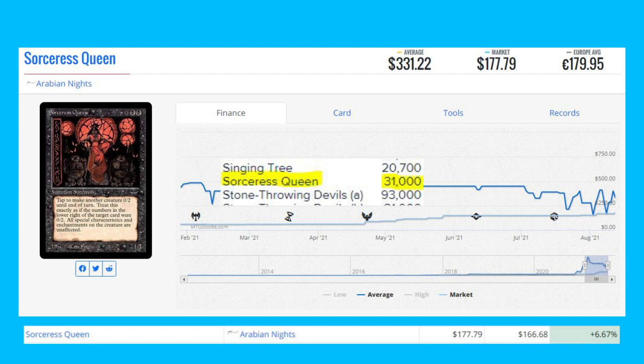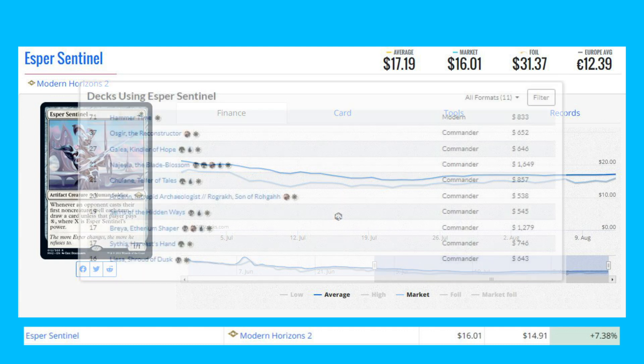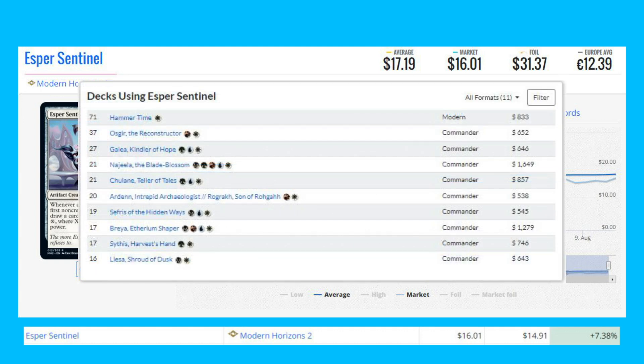Next is Esper Sentinel from Modern Horizons 2, one of the most expensive rares in the set, up again today 7.38% from $14.91 to $16. This card is already making an impact across multiple formats, especially Modern Hammer Time, and also sees play in Commander decks like Ossigar the Reconstructor.